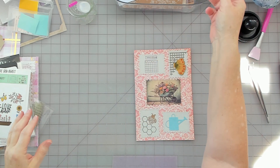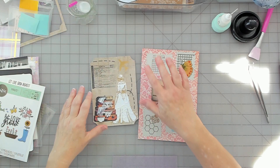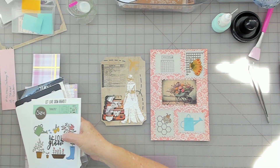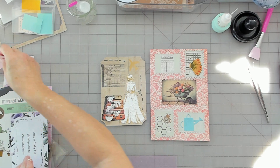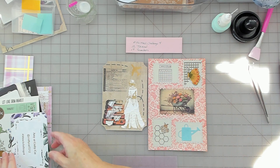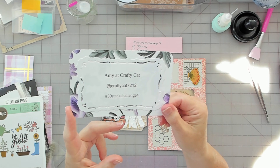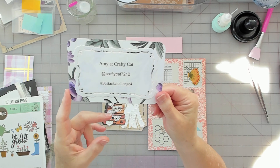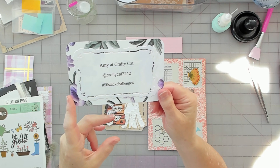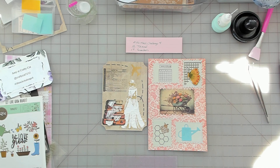So I've got my travel page and my garden page. This was number 13 and 14 in the 50 Stack Challenge 4, hosted by Amy over at Crafty Cat. I will link everything in the description. Enjoy your Tuesday! Bye — thank you.